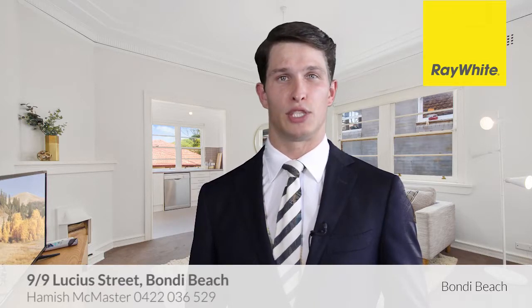Hi, my name is Hamish McMaster. Thank you for taking the time to view this property proudly marketed by Ray White Bondi Beach. We hope you like it.